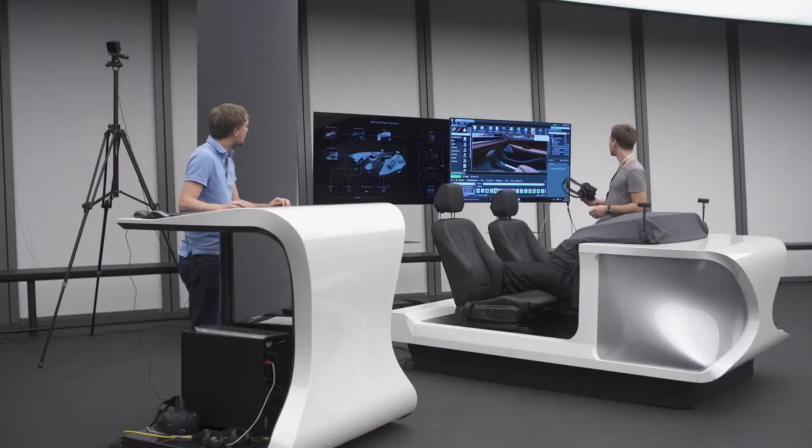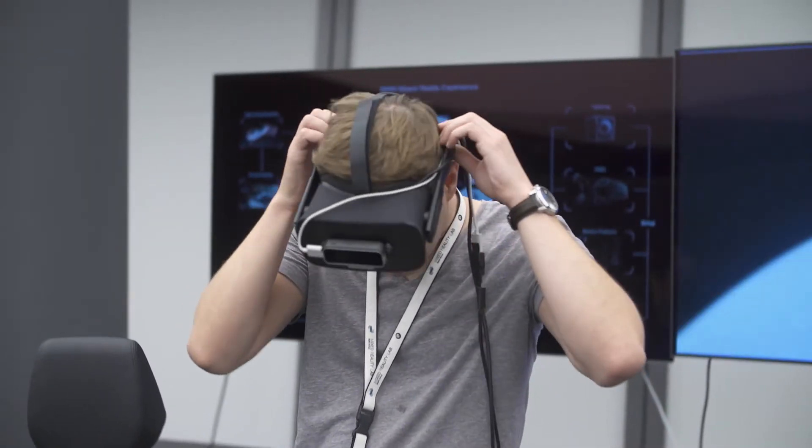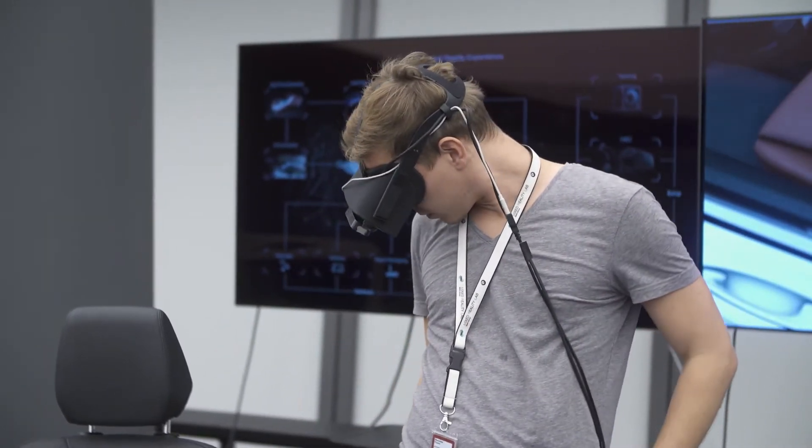The new technology helps us to display our surfaces earlier in a different stage and to see what is happening in different surroundings. If you sit inside the car and see it virtually, you can see very fast how shadows are working on the surfaces, how the light is really exploring our surfaces.